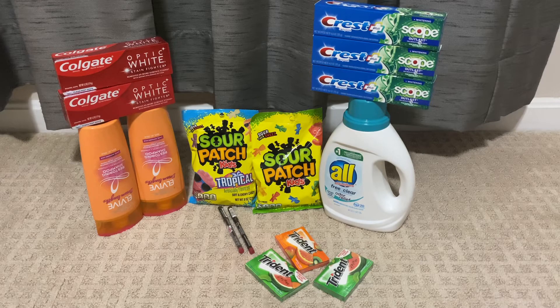Hi friends, welcome back to my channel Super Cool Couponer. This is my second trip to CVS for the week of February 7 to February 13, 2021. Today I decided to do some deals without CRT, and in this video I only use digital and printable coupons. If you are new to CVS and want to do some deals, must watch this video till the end. If you are new to my channel, don't forget to subscribe and hit the bell icon so you get notified whenever I upload a new video.